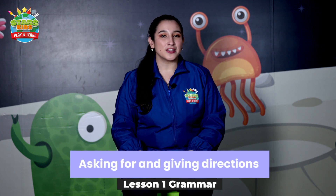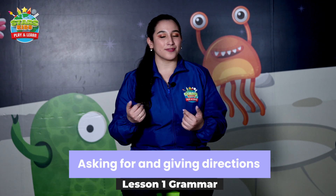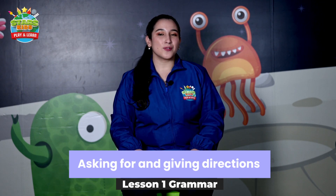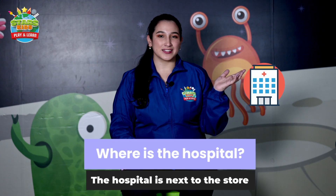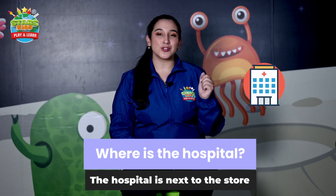Behind. Very good. Now let's continue with the grammar. Today we are going to learn how to ask and give directions. The question is: where is the hospital?